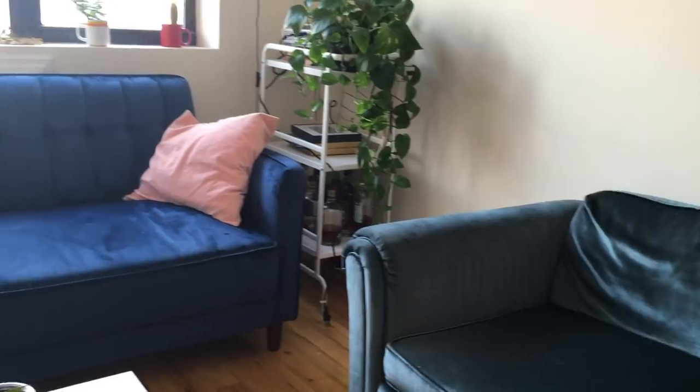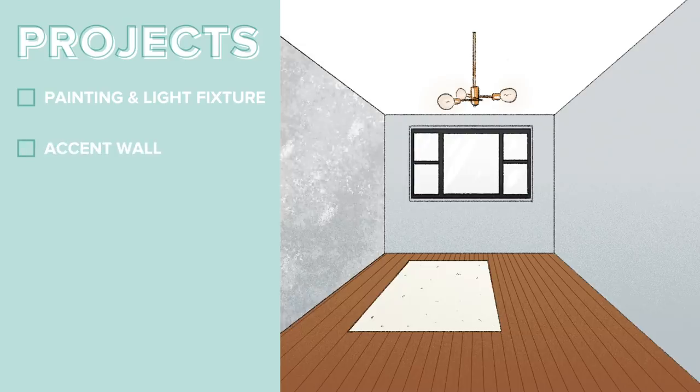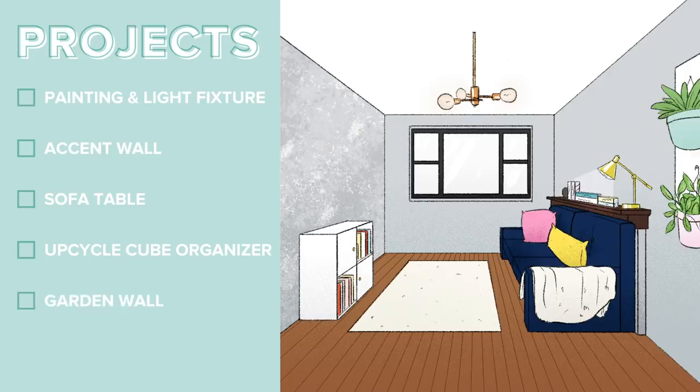We are here. I'm really excited, but I also have a lot to do. I've got a list of six projects: first, painting and changing the light fixture with a great gray color. Second, a marble accent wall using a sponging technique. Third, a sofa table that Chris is making. Fourth, upcycling the cube organizer. Fifth, a pegboard garden wall by the dining table to hang plants. And sixth, a gallery wall above the couch. But first, we need to clear out this room.